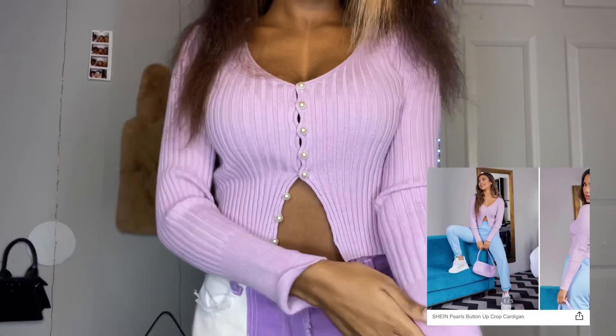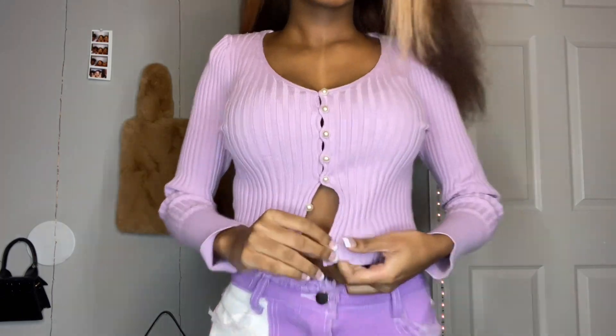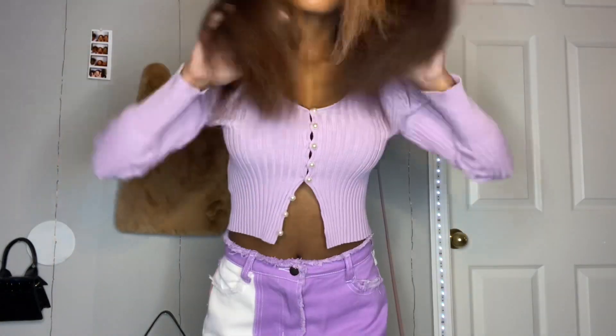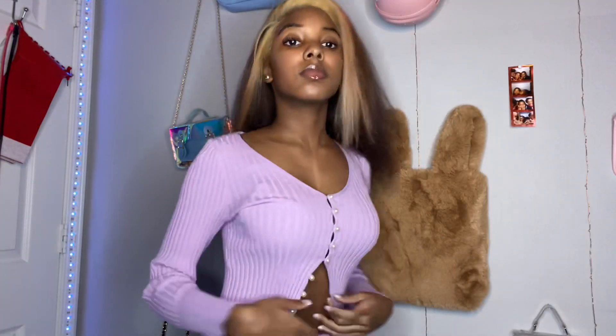Next is this pearl button-up cardigan. This was so, so cute. I don't know, I love these so much — the color and the pearls just went so well together. I unbuttoned some but as y'all can see, y'all can button them right back up, they just look cute unbuttoned to me. But this cardigan was just cute and simple, and I definitely will be buying this in a different color because it's that cute.